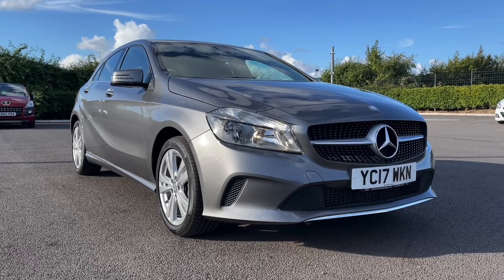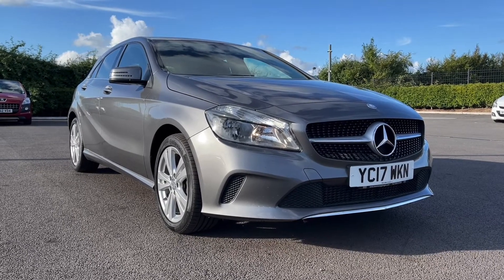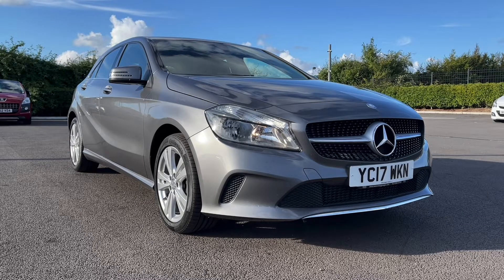This is a Motor Match approved used vehicle so it does come with a 30 day or 1,000 miles warranty. If the car interests you at all, feel free to give us a call on 01244 311 404.